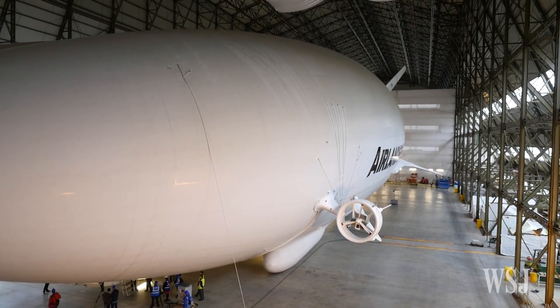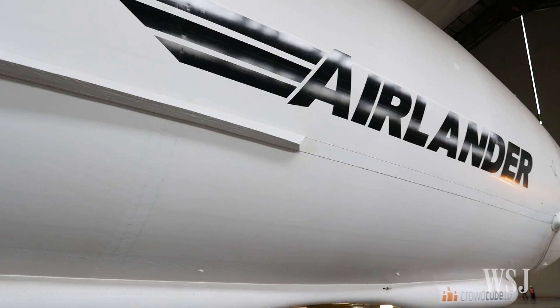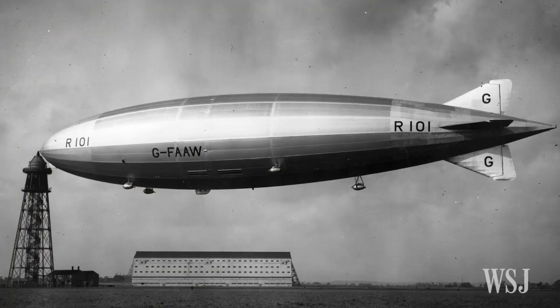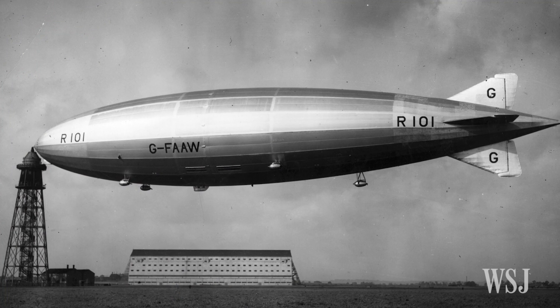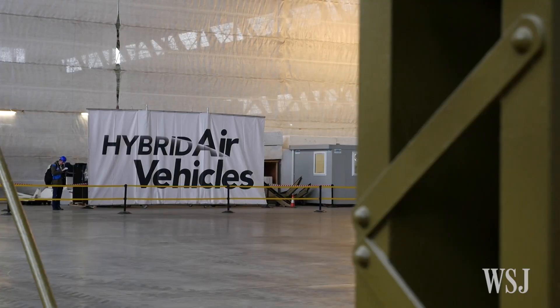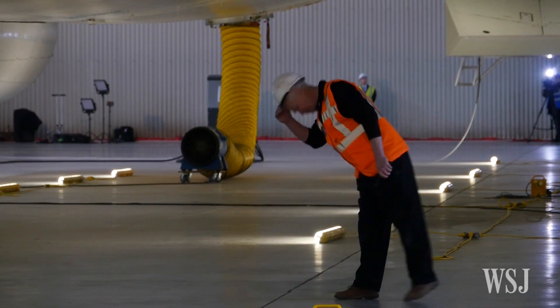Just north of London, one of the world's most unusual aircraft is taking shape. Called the Airlander 10, its aim is to revive the fortunes of the Zeppelin. Airlander 10 is what we call the largest aeroplane in the world. It's 302 foot long — many tens of feet longer than an Airbus A380, and taller than an Airbus A380. Hybrid Air Vehicles, the British company behind the airship, is trying to bring gas-filled blimps back into style.